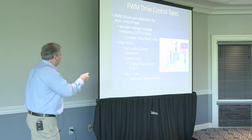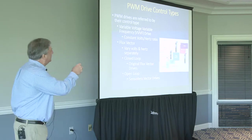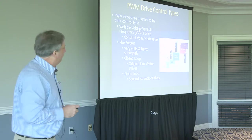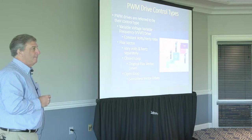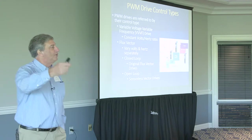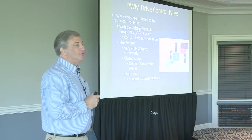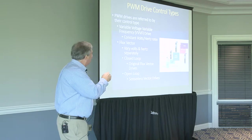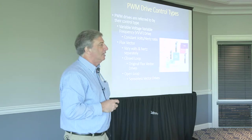The VVVF drive reduces the frequency and the voltage at the same ratio as it adjusts the speed of the motor — that's how it works. Today, manufacturers have a newer technology within the PWM category called flux vector drives. Flux vector drives vary the volts and the hertz separately, and by doing that I get faster response and more precise speed control of the motor the drive is controlling.